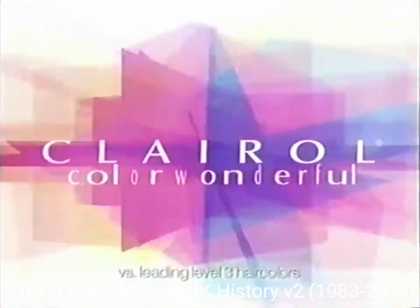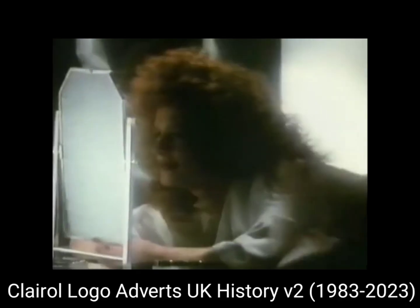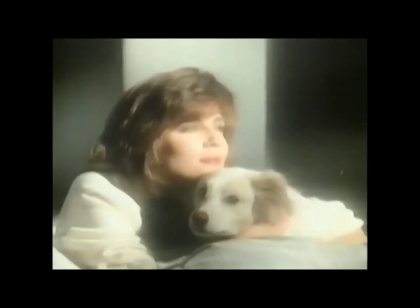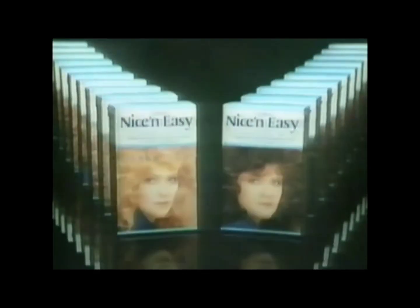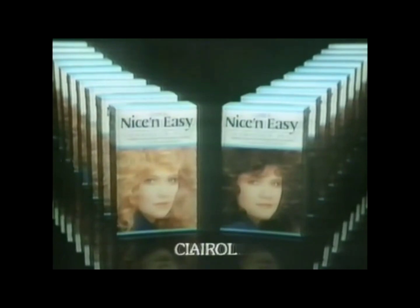Less risk, more color wonderful. Has color ever looked so natural? Has color ever had such sheen? Nice and easy with Condition Plus to enhance your new hair color. Has hair ever looked so healthy? Nice and easy from Clairol.